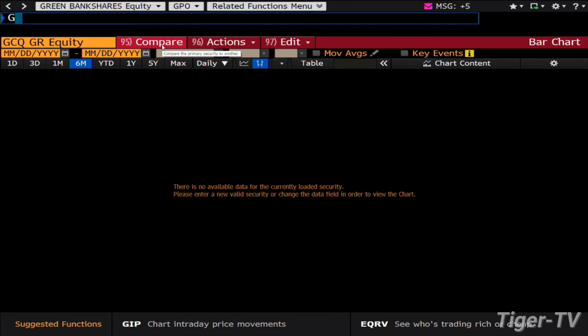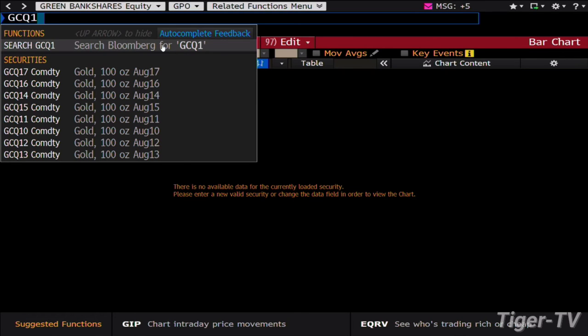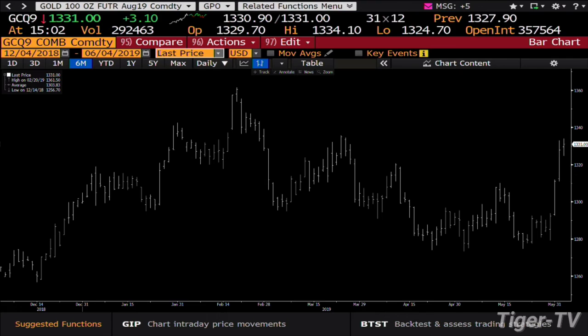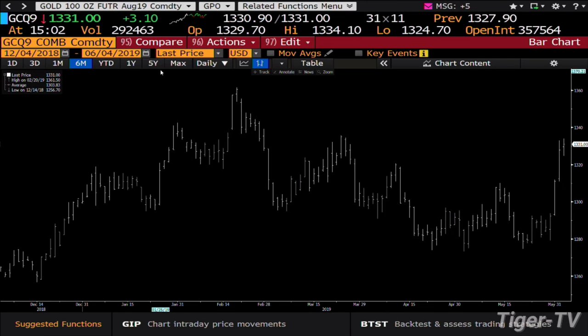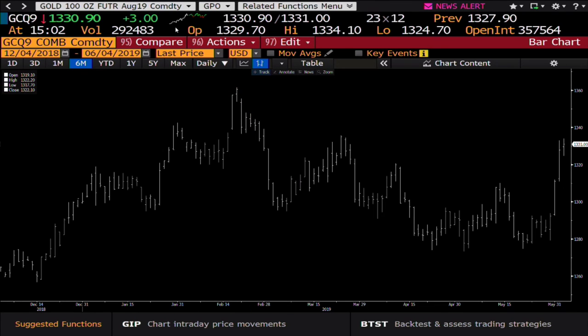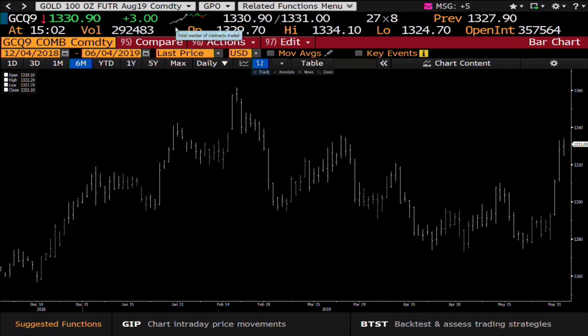Gold is just the opposite — gold is catching volume once again as it presses forward. You've done 292,000 contracts on the gold contract. This gold contract wants to run up to the highs of February, which is the 1361 area. Right now you're at 1313.